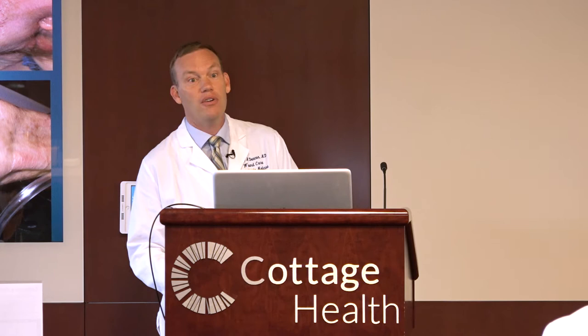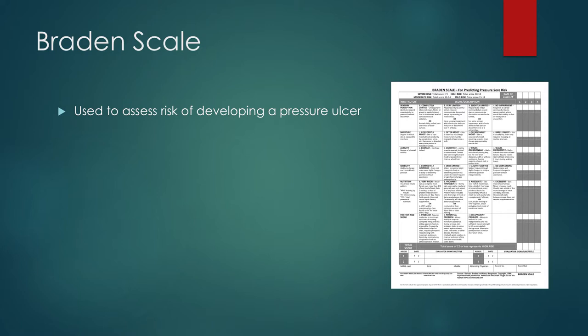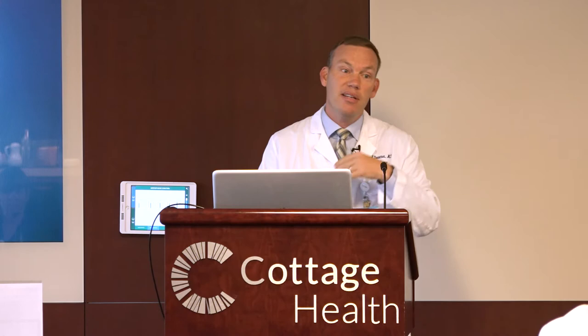I just wanted to go over the Braden scale — not that you're going to do it, but just to show you how the nursing staff assesses these patients. It's scored from 6 to 23 — the higher the better — and there are six categories: they assess sensory perception, moisture, activity, mobility, nutrition, friction, and shear. If patients have a score of 19 or higher, they're not considered at risk. If it's 15 to 18, the patients should be getting regular turning, should be as active as possible, heels need to be protected and inspected, and they should be on a pressure redistributing surface — which all our patients in this hospital are — and manage moisture, nutrition, friction, and shear.